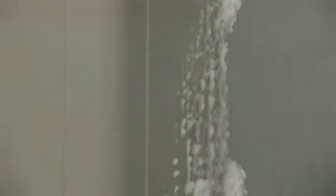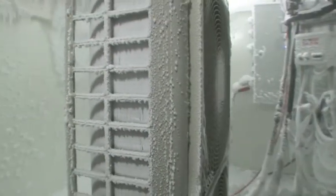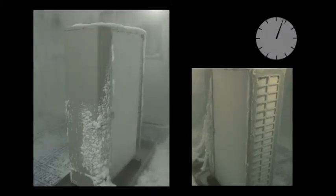To withstand extreme conditions, a range of protection levels are implemented in each unit. Here you can see a unit operating under a temperature of minus 10 degrees Celsius and 99% humidity. To prevent freezing and ice build-up, the outdoor unit automatically makes a defrost cycle.